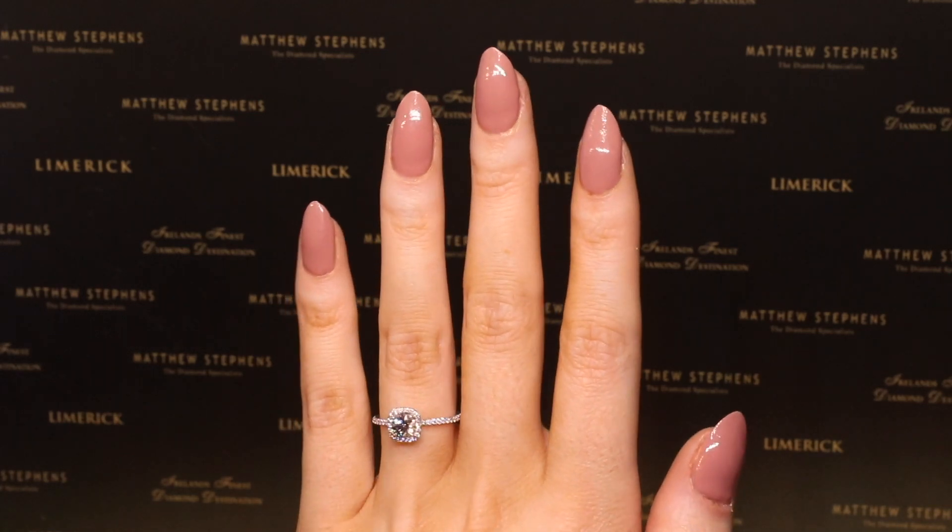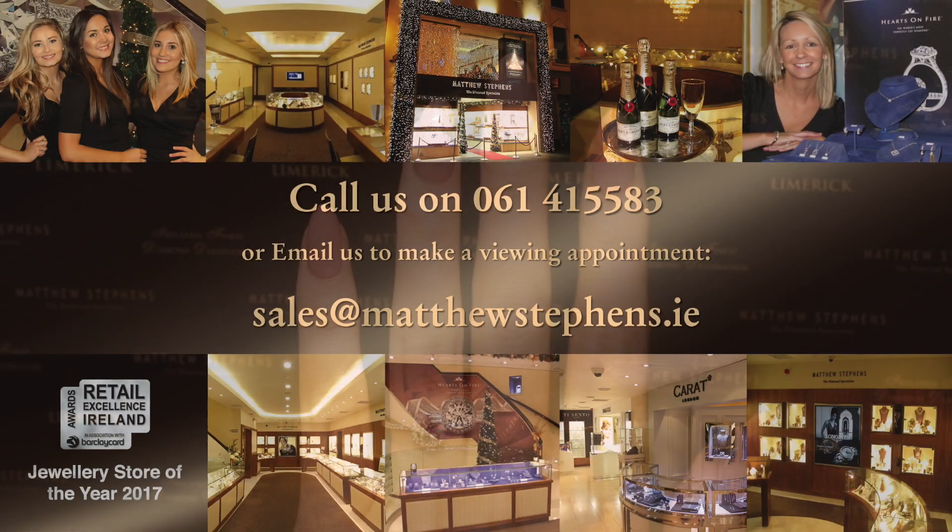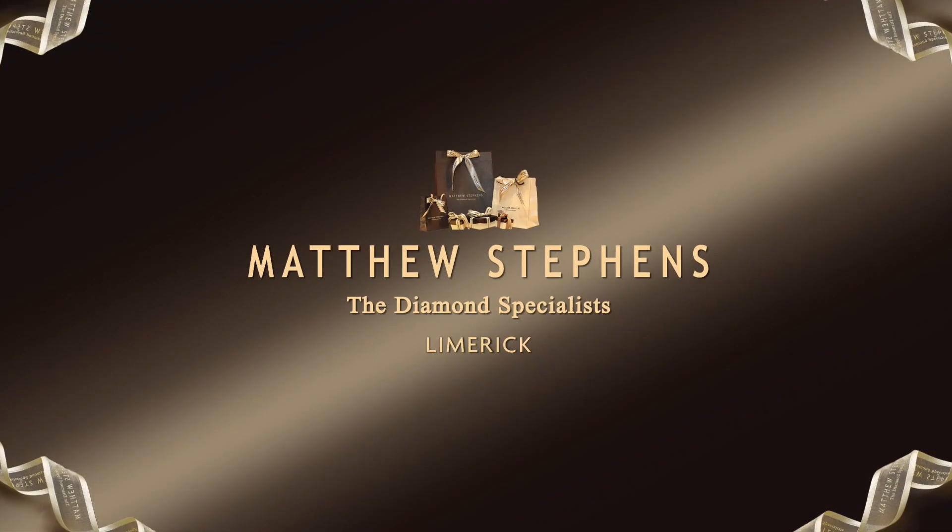Symmetry is the key to how light is released. See the beauty and light of the Forevermark Black Label Collection for yourself.